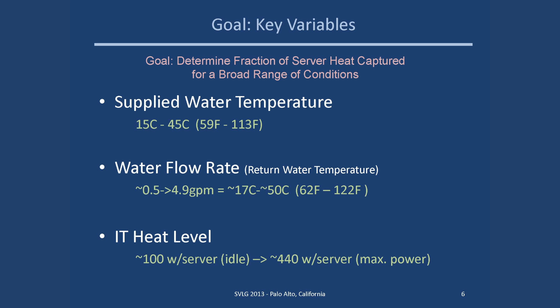The key variables: parameters were adjusted each test for water supply temperature and water flow rate in order to adjust the water return temperature, and the IT heat level. We had three heat levels: idle, 50%, and 100%, which is about 440 watts per server. We used HP Linpack running on Scientific Linux to provide the software needed to produce the heat load.